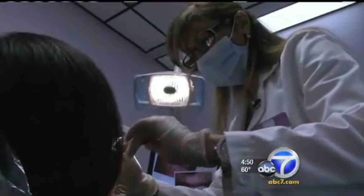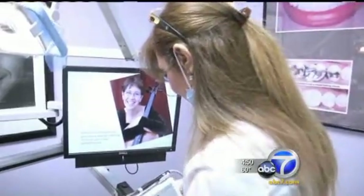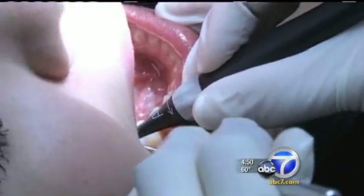But Jasmine Montiel's checkup is going to be a different experience. At her group practice in Pasadena, Dr. Mori Rouhani uses pain-free lasers to look for cavities. She says Diagnodent detects decay with 90% accuracy compared to the metal picks, which detect about 50% of all cavities.